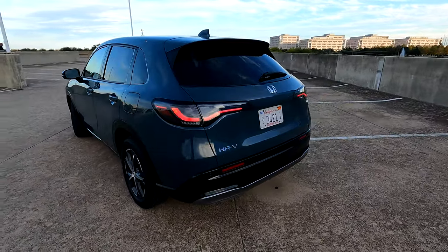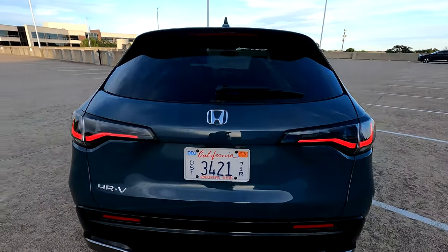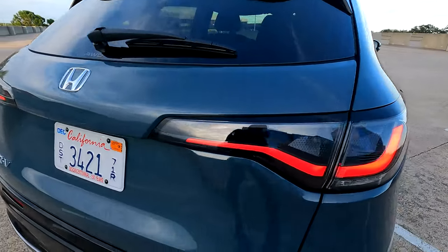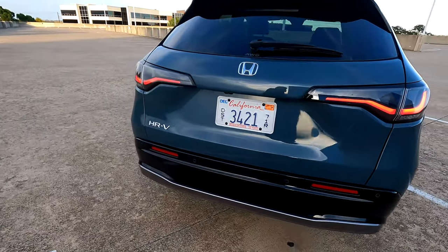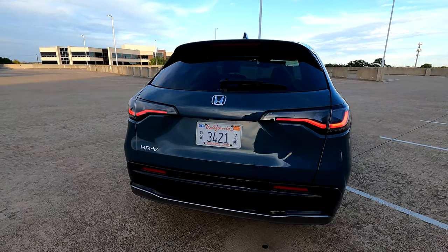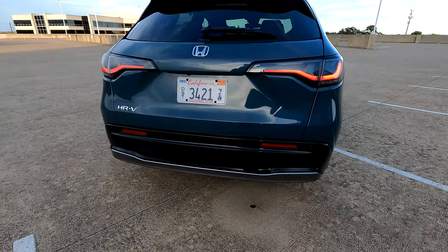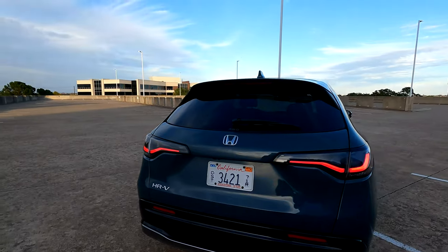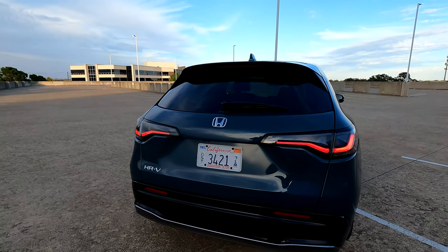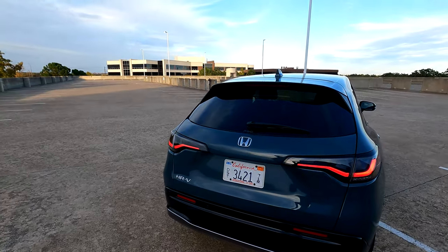On the rear end we have signature Honda taillights — Honda is known for this swooping look to the taillights and they've kept that. There is a wide rear lift gate and a very nice lower bumper treatment. You don't see exhaust pipes or excessive badging. All you see is the nicely sculpted rear end of the Honda HR-V.